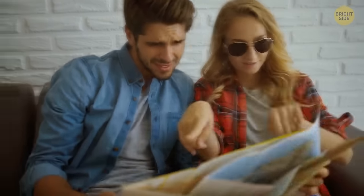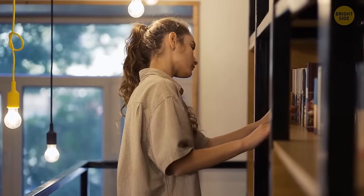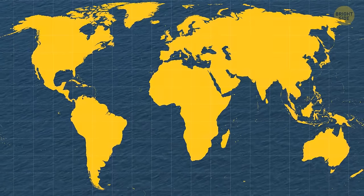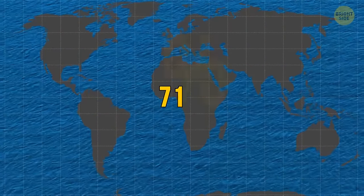Let's try something together. Open any world map you have available — it can be one from your bookcase or even an online version. Take a look at the vast area covered by water. That's 71% of the Earth's surface, and all that is saltwater from the world's oceans.